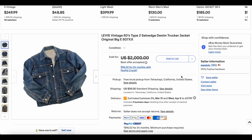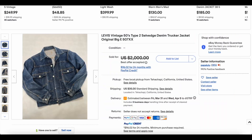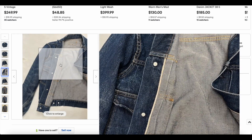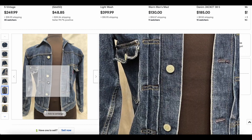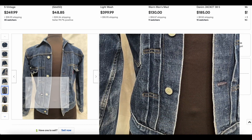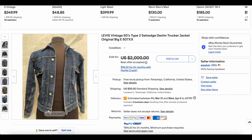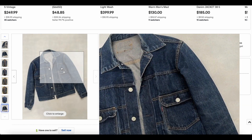Kicking us off at number 10 — no list is complete without a Type 2 on it. We have this 1950s Type 2 salvage denim trucker jacket. This one looks great, pretty close to some of the better ones we've seen on this list in the past. It looks like it's pretty clean all around. The pleats are well intact, which is pretty cool to see. The back looks like there's no significant defects whatsoever on this jacket.